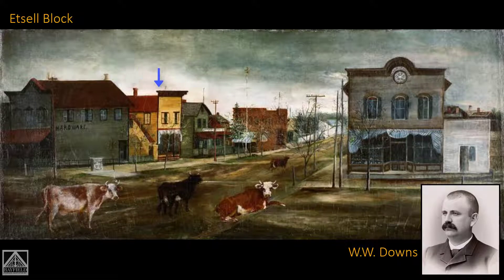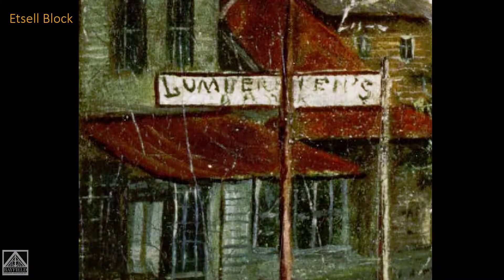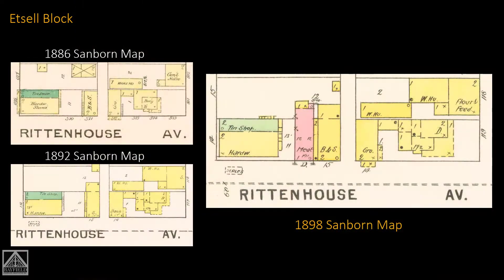Downs was an attorney — let no one say an attorney didn't do something useful; he gave us that painting. And this is what I found in the painting, which I really got excited about. When you blow it up, there it is: Lumberman's Bank. It was in the store that I think used to be the grocery store. Then the next thing that was put in was the meat store next door.